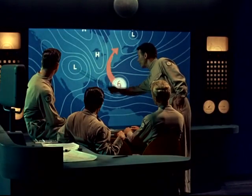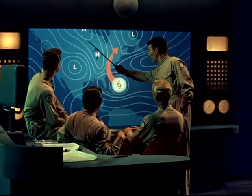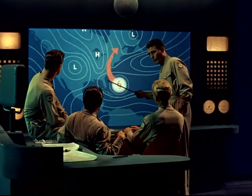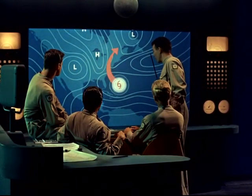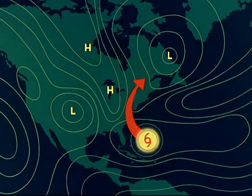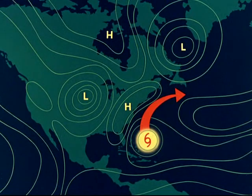At weather central, the control strategy is mapped out. A ridge of high pressure slants across the eastern United States between two low-pressure storm systems. If these two storm centers are intensified, the high will build up along the coast, forming a barrier that will turn the hurricane out to sea.